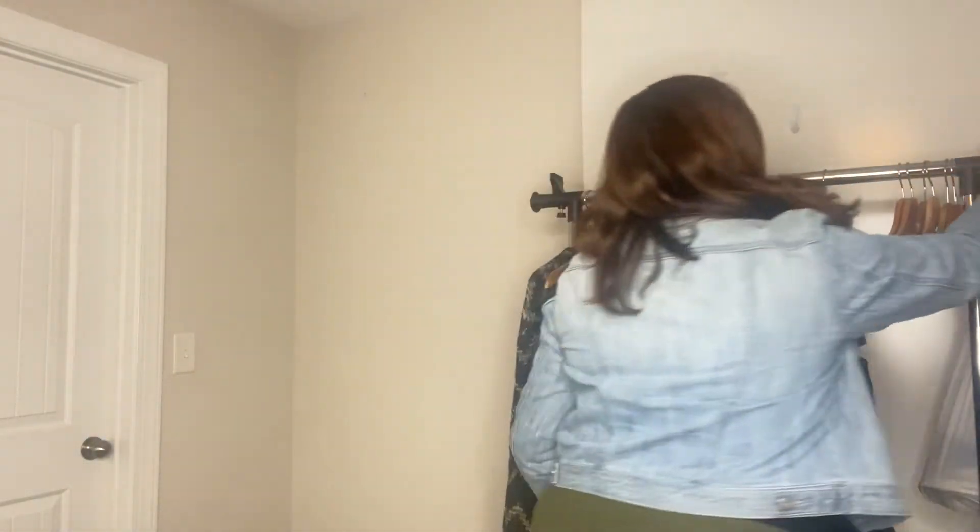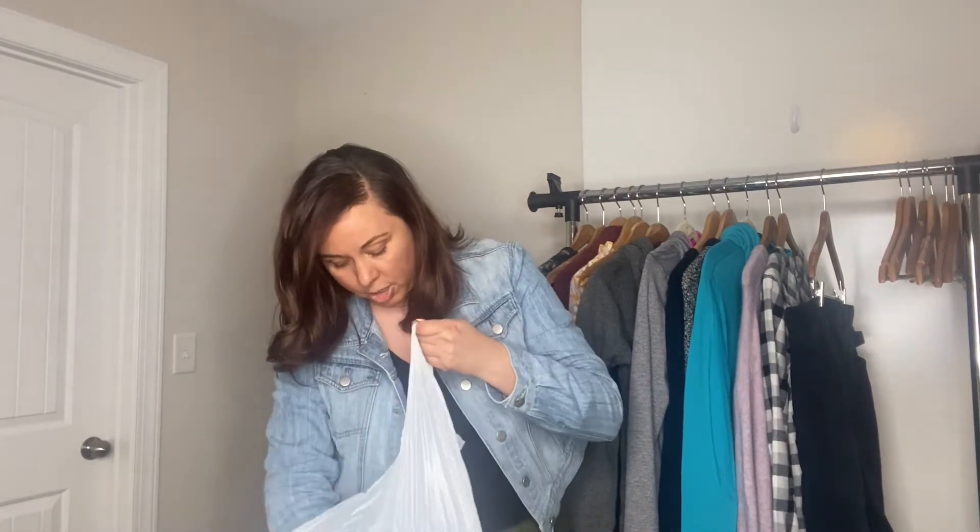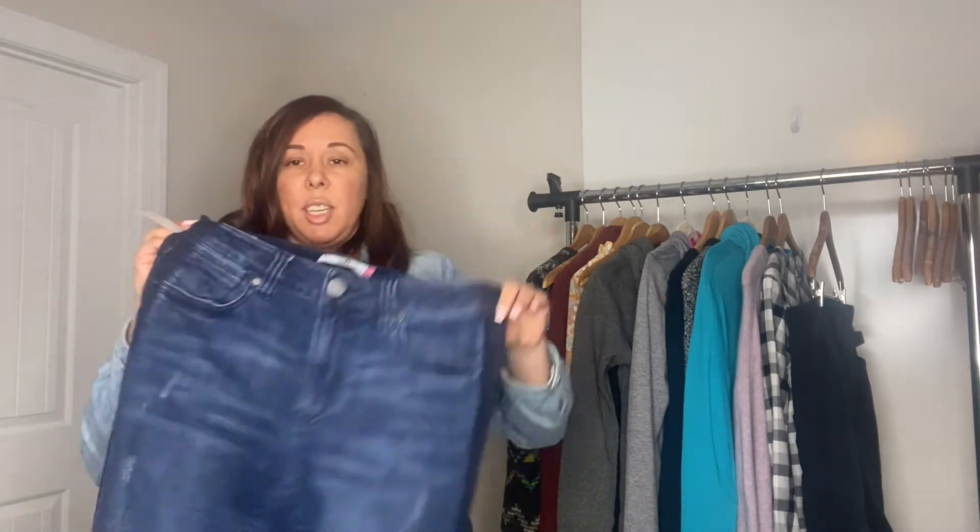I've got this bag of stuff that I haven't inventoried or taken pictures of yet, so it still has the tag. These are a pair of jeans by the brand Cabi — they're a high-rise straight and they were $5. Really cute. I haven't looked up comps to see how much I'll get for these, but hopefully at least $30.